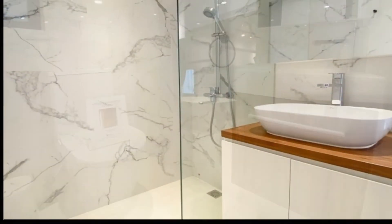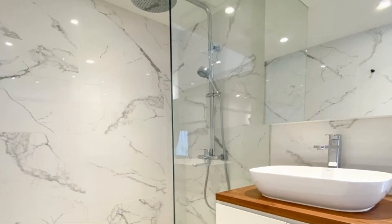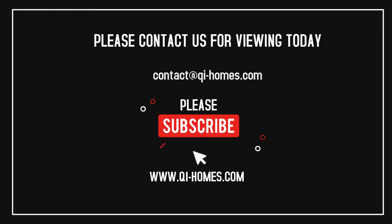We are the appointed agents of this listing. Please contact us for more information and be sure to like and subscribe for more interesting reviews and listings of Hong Kong properties.